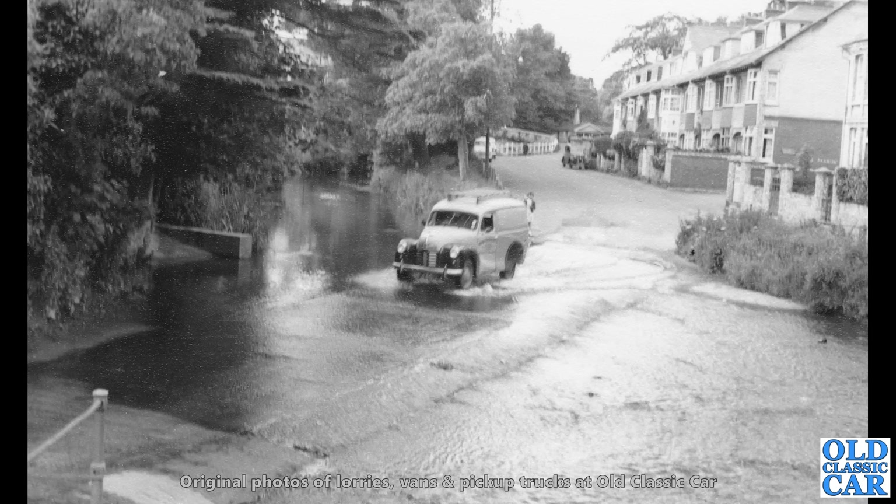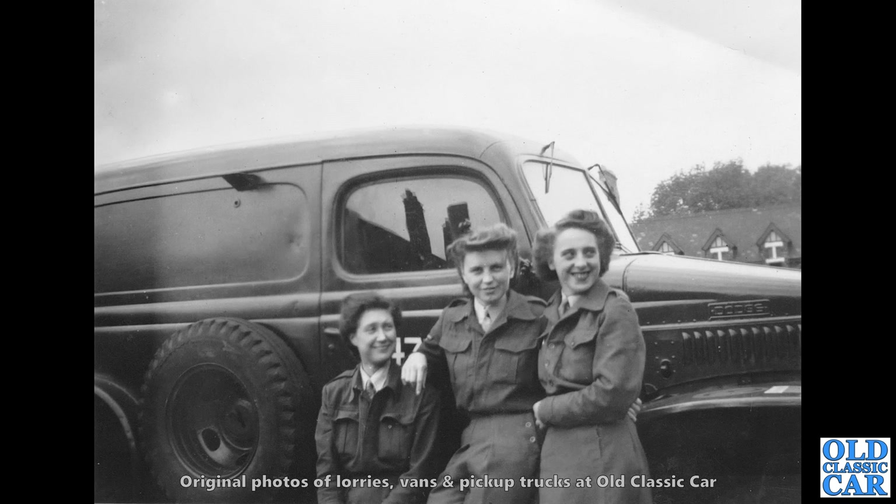Don't forget to check out some of the other old photo collection videos here on the Old Classic Car channel, because there are loads here now. We've got a trio of young ladies here and another Dodge — probably another WC42 radio van, similar to the one we saw much earlier in this particular video.